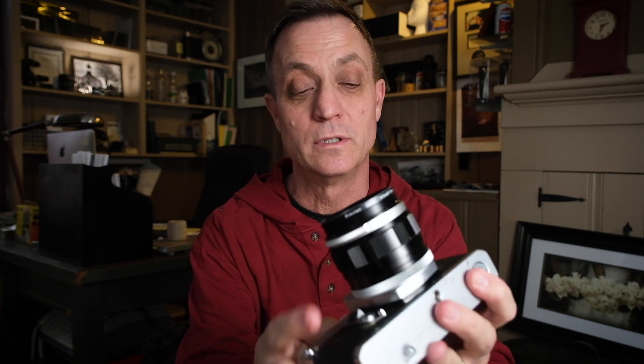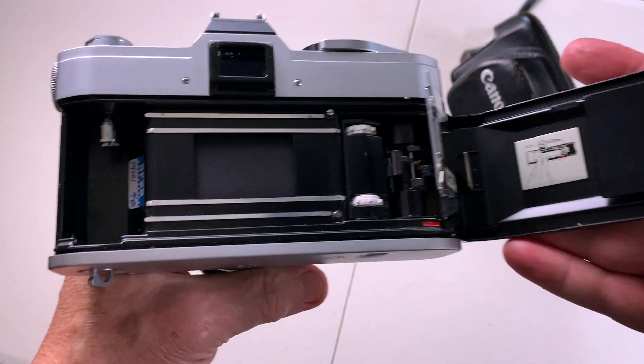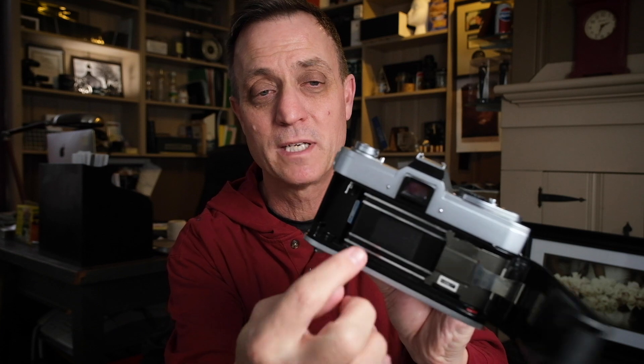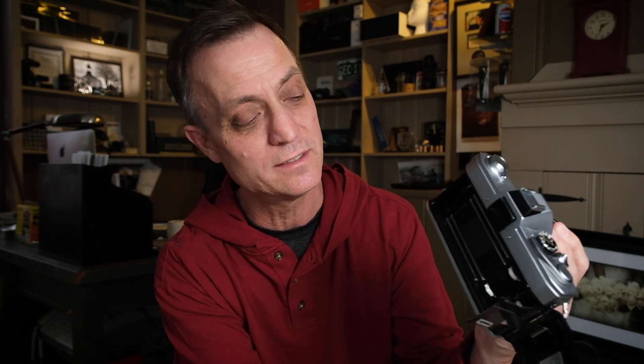One of the first things I do is just look it over. Does it have dents, scratches? You can get a good sense of how previous owners treated this camera just cosmetically. Make sure you look on the inside as well as the outside — open the back door. Sometimes on the shutter itself there'll be mold or dingy gray stuff. In this case the inside looks nice and clean, the back door isn't banged up. These cameras were built in the 70s and 80s like tanks, so a few scratches wouldn't deter me completely.